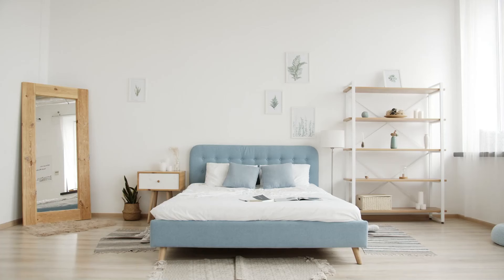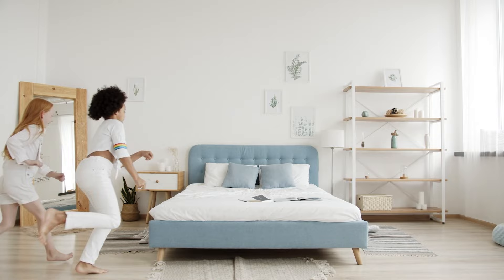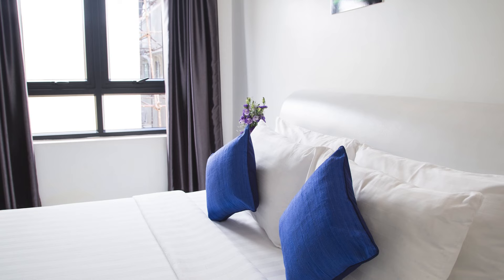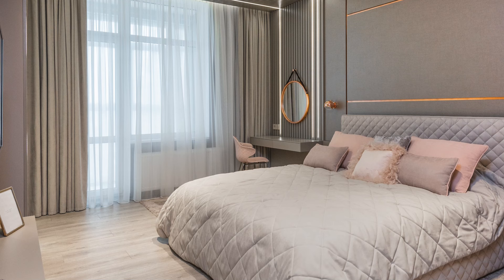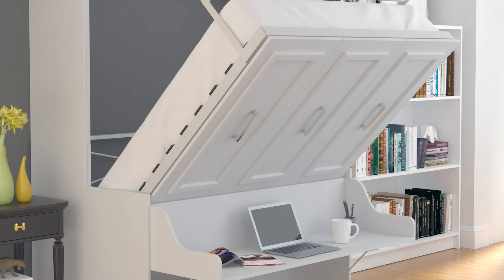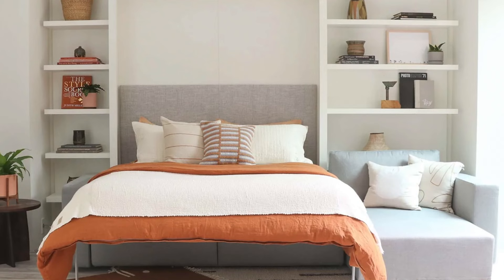It's nice to have an extra mattress for sleepovers and unplanned visitors, but there's just one issue: space. Not everyone gets the privilege of living in a large home, and that's just the way of the world. Nevertheless, you can always rely on these 5 best Murphy beds to support you.